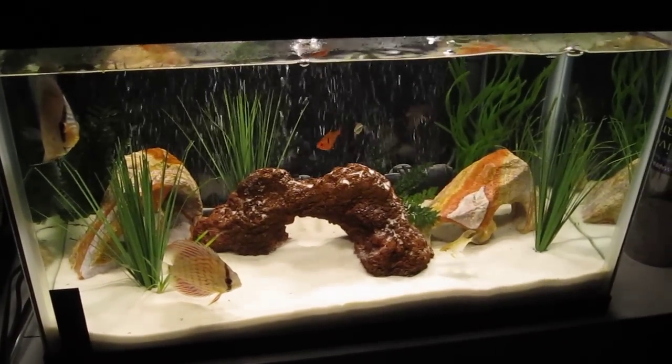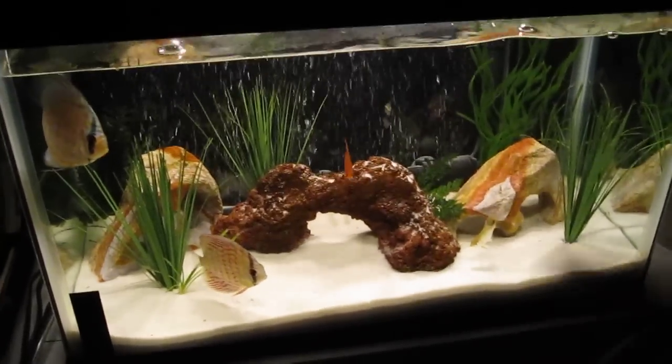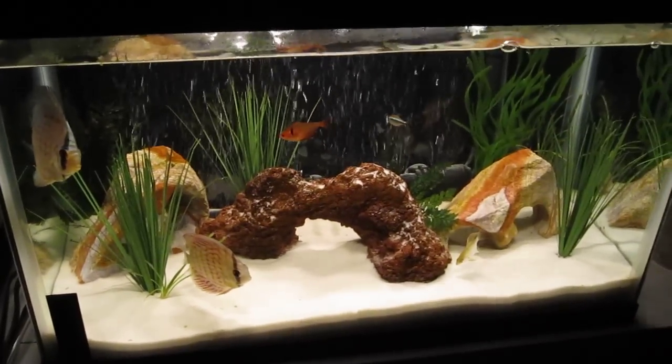A lot of people have been asking me what happened to the crawfish that used to be in this tank. I'm going to answer that question today.